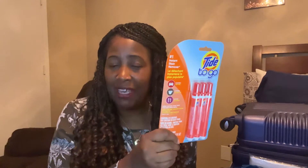Next, we have the Tide to-go pens. These have been really like a game changer. Sometimes you get a spill on your clothes, an ink mark, or something of that nature. You can take out one of these Tide pens and correct it almost like an eraser — a spill, ink, or a pen mark. The Tide pens are a really great hack.